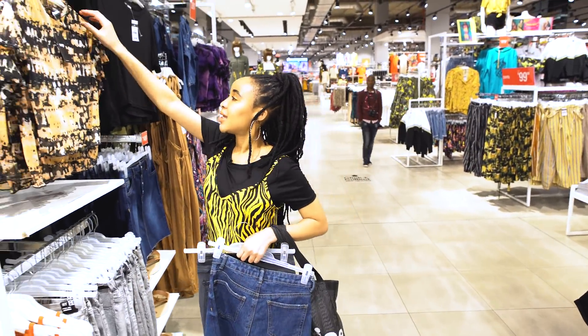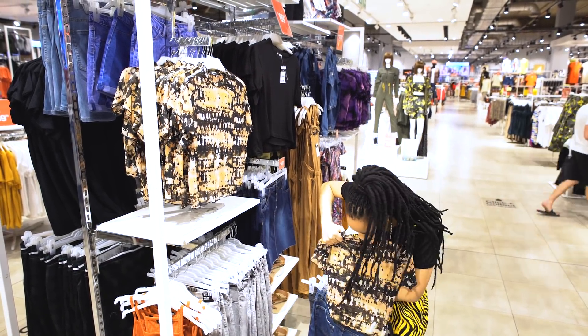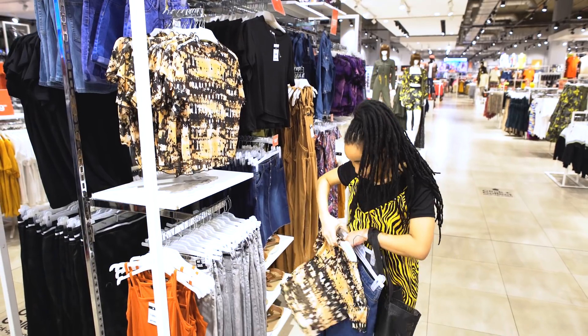First up, tie-dye. Tie-dye is definitely in. Oh my gosh, and this goes with the denim jeans. Taken.